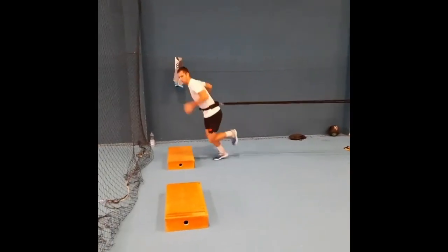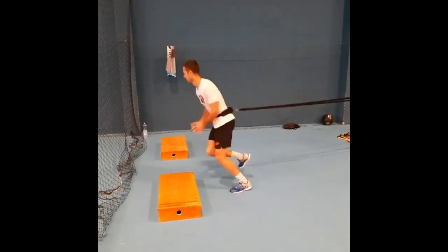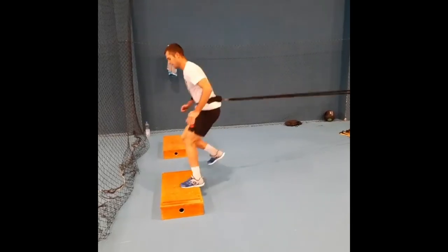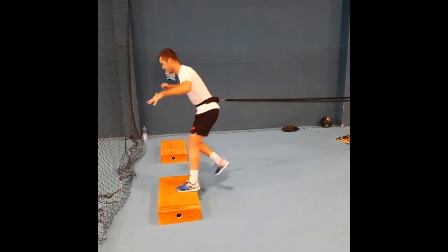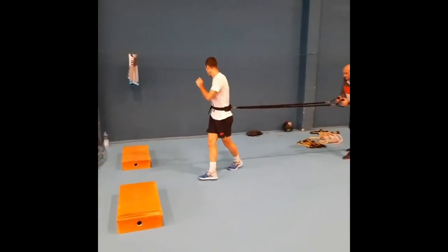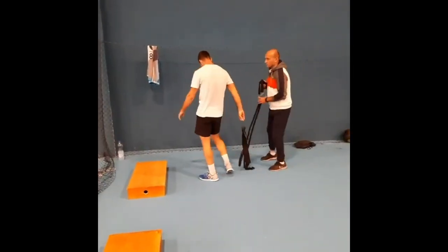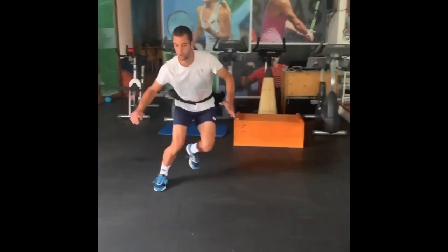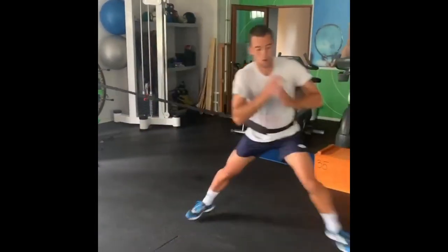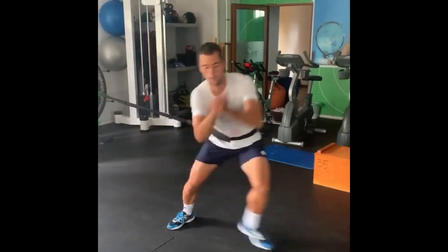Now for leg day. One of the primary reasons Jerry includes leg strength training in his regimen is to enhance his reactive strength — that's the core reason. Reactive strength is a crucial aspect of athletic performance, particularly in sports that involve rapid changes in direction and explosive movement, like tennis.